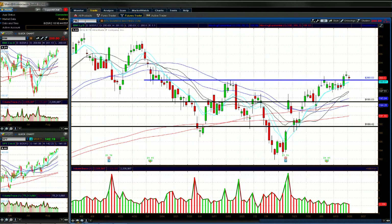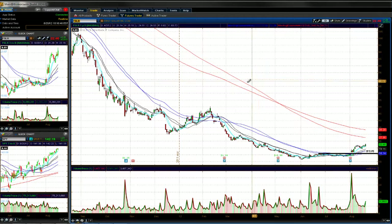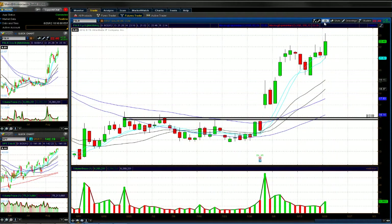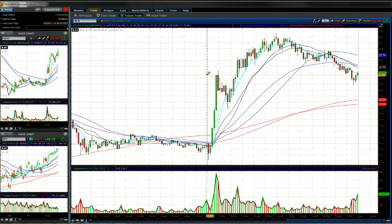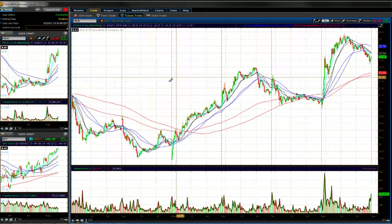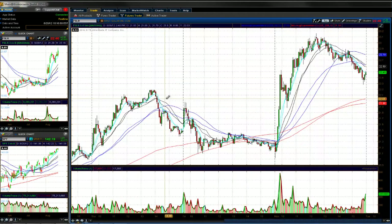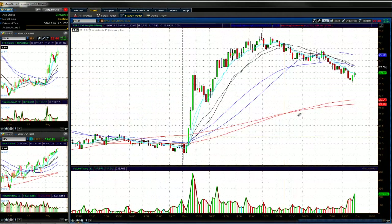A couple of standout stocks moving today — FSLR was one of the junk stocks on the move. We didn't catch the initial move in the morning, but we watched it for a pullback. Once it pulled back to the previous day's highs around the 22 level, it made a nice move to the long side, giving a nice run from 22 to 23.